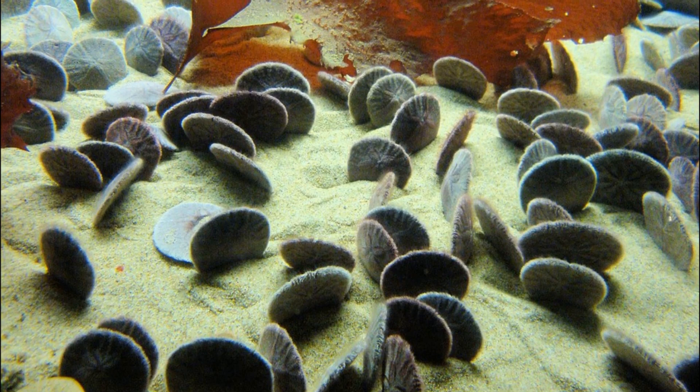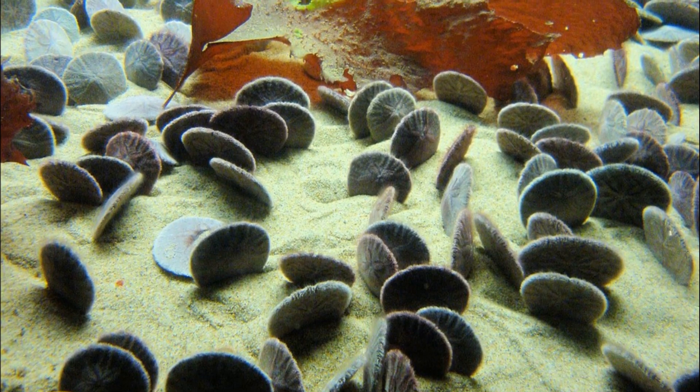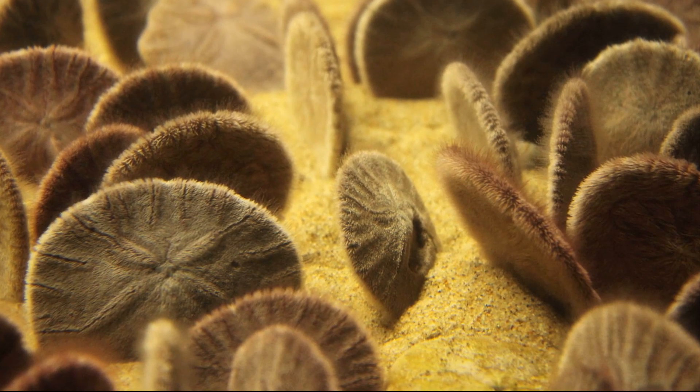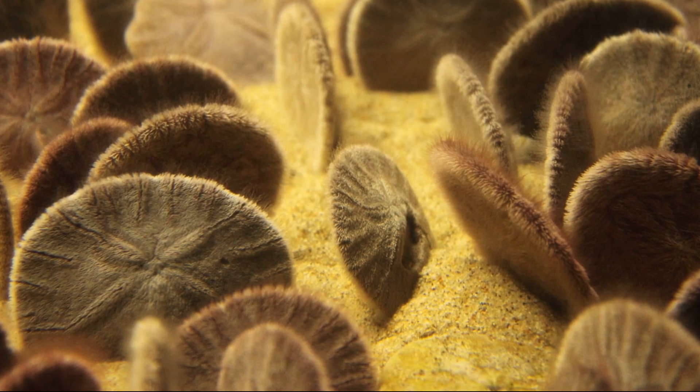At high tide, they position themselves partially buried at an angle into the waves. This allows them to capture food suspended in the water, such as phytoplankton, detritus, and tiny crustaceans.